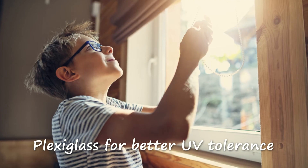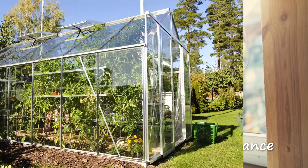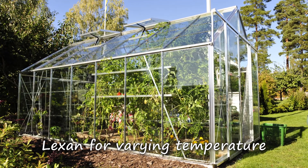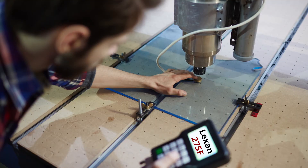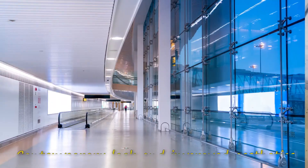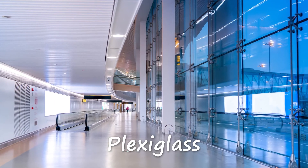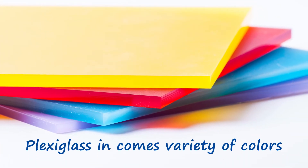However, if you're looking for better UV tolerance, Plexiglass is the better option for you. If you need a material that can last in varying temperatures, Lexan would be more to your liking — its operating temperature is 275 degrees Fahrenheit, while Plexiglass softens at 180 degrees Fahrenheit. And if you want a contemporary look and improved aesthetics, you should go for Plexiglass. It comes in a variety of colors, whereas color choices for Lexan are limited.